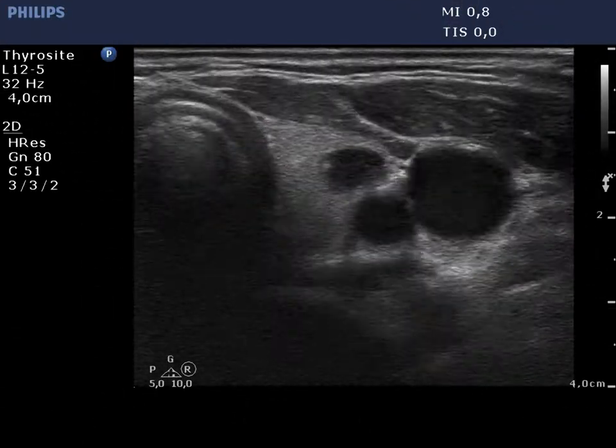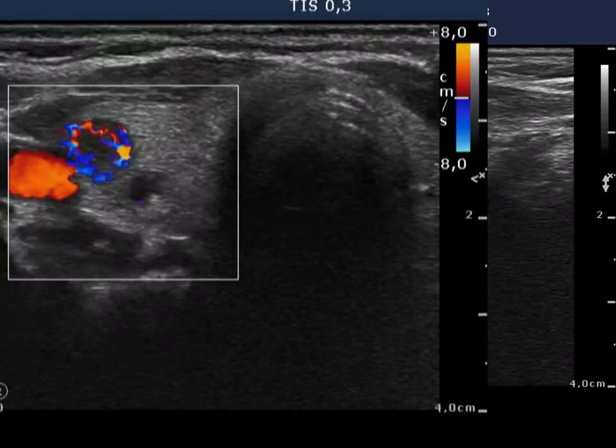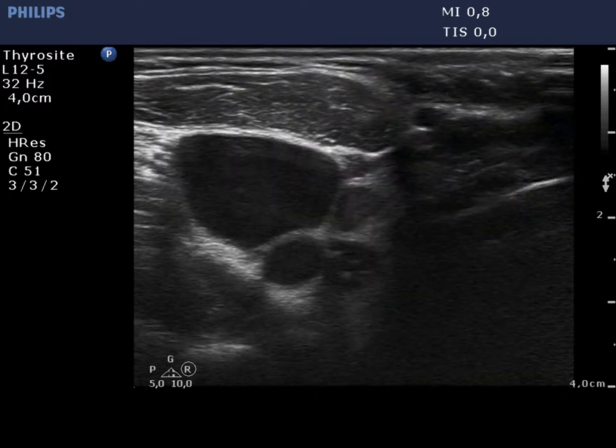The left lobe has a similar echo pattern. Now the longitudinal scan of the left thyroid is demonstrated. The nodule in the ventral part displayed a type III vascular pattern and had a different echo structure; therefore it was aspirated.